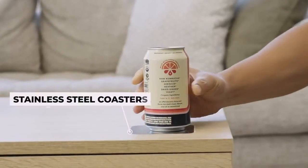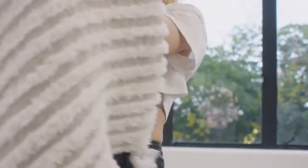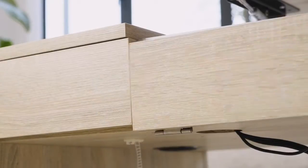Have everything you need to enjoy the game, cozy in for movie night, work at home, or just kick back and relax — all in a self-contained, unassuming table that fits any vibe or decor.